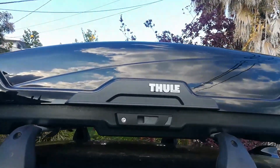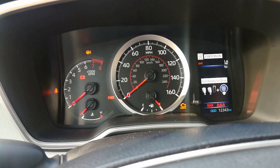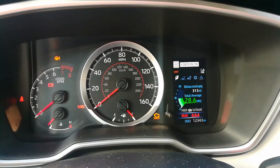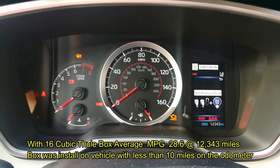Before we start doing the additional thousand miles, our fuel economy on this vehicle is at 28.6 miles per gallon, and the miles on the vehicle are 12,343 miles.